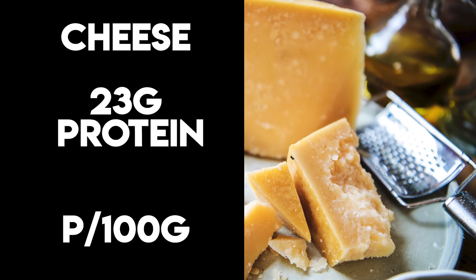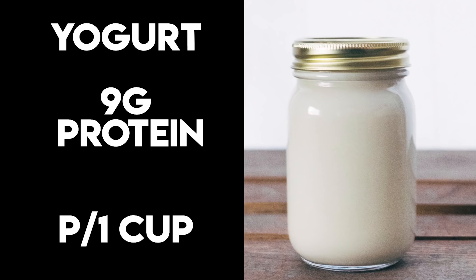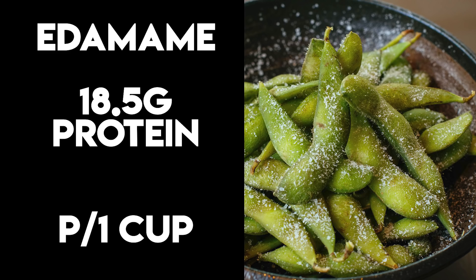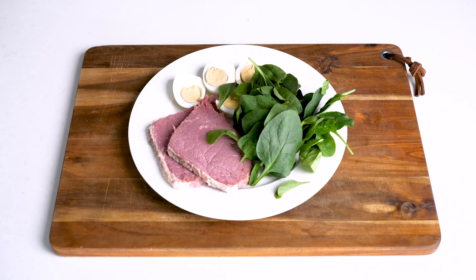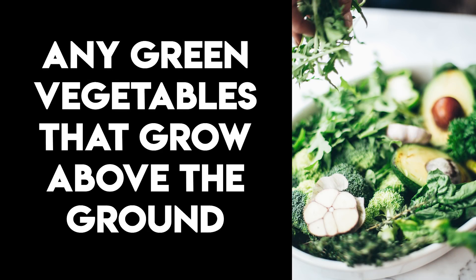For vegetarians it's possible but harder. Cheese has 23g of protein, yogurt has 9g, chia seeds have 10g, and edamame has 18.5g. Simply serve any of those with a side of green vegetables — any greens that grow above the ground. Anything green and leafy is perfect.